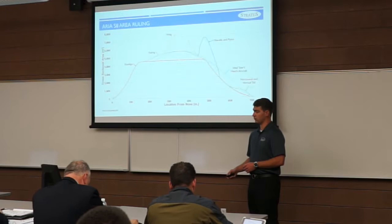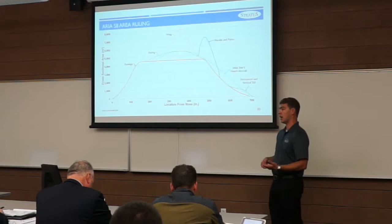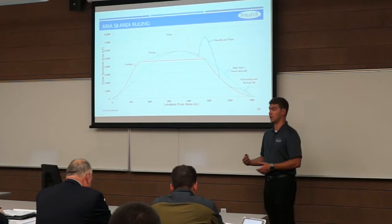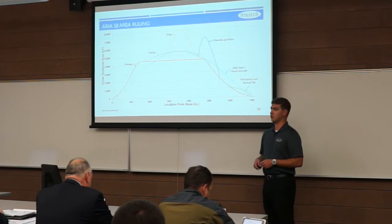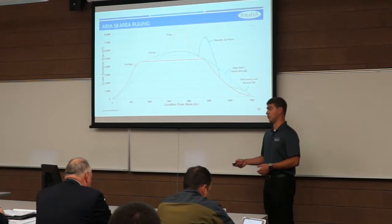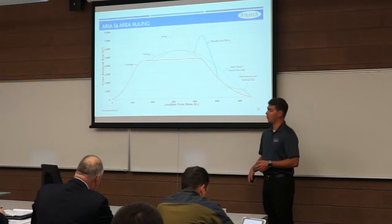Since we cruise at a high subsonic Mach number, we investigated area ruling for both aircraft. The dashed blue line represents the ideal Sears-Haack body. We are far from that ideal. The double bump created by the wings and engine nacelles is a price we pay for this configuration, and there is not much we can do to improve that without pinching the tail cone. We chose not to do that due to the manufacturing cost associated.